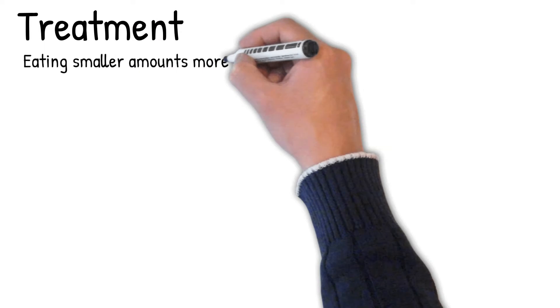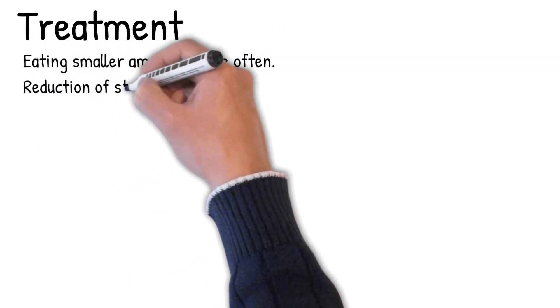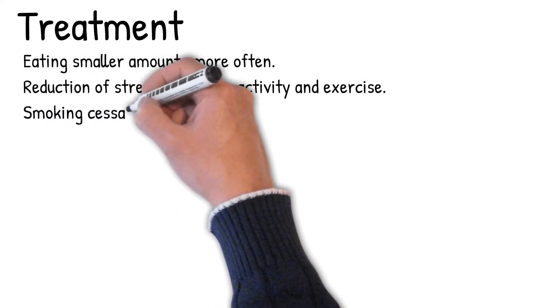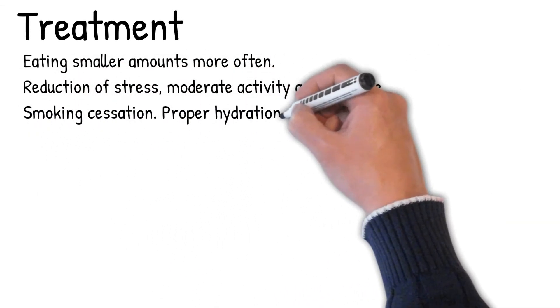Treatment focuses on achieving remission. Key lifestyle and dietary changes include eating smaller amounts more often, reduction of stress, moderate activity and exercise, smoking cessation, and proper hydration.